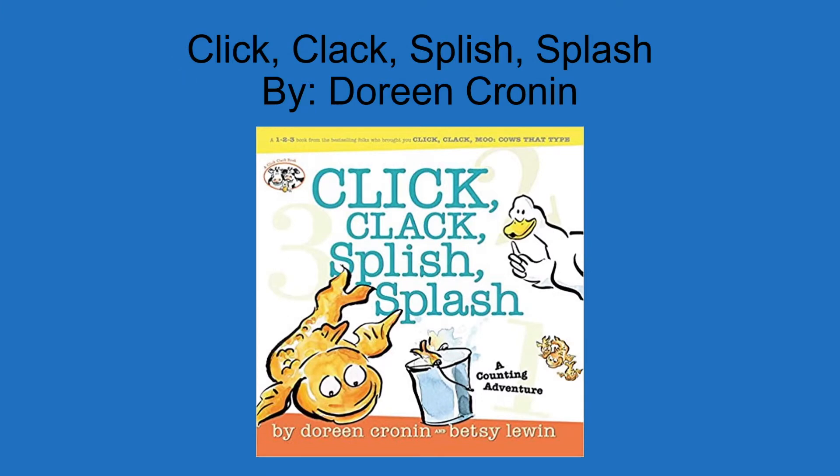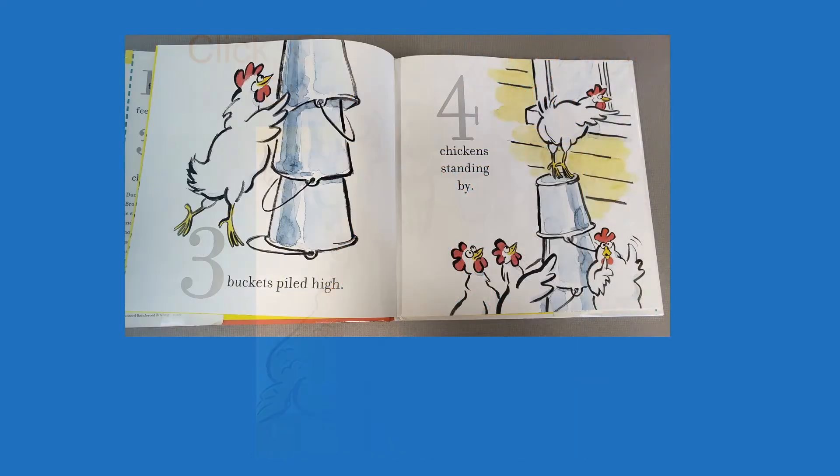The second title is Click Clack Splish Splash by Doreen Cronin. The stars of this book are the animals on Mr. Brown's farm. One day while he was sleeping, the animals work together and plan a fishing trip. Children can practice counting 1 to 10 while following the animals along their fishing adventure. I wonder if they will make it back before Mr. Brown wakes up from his nap. You will have to read to find out.